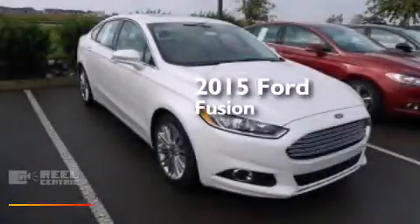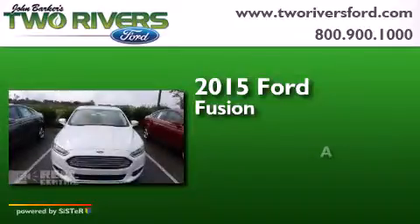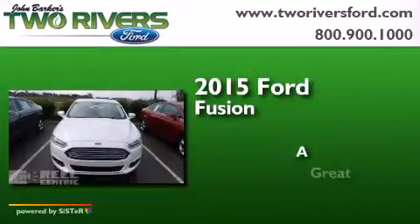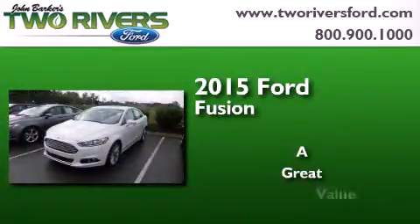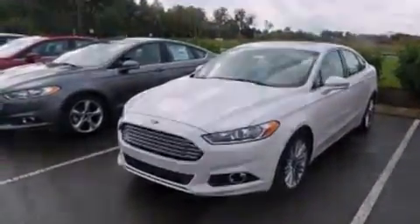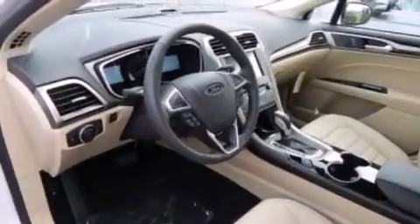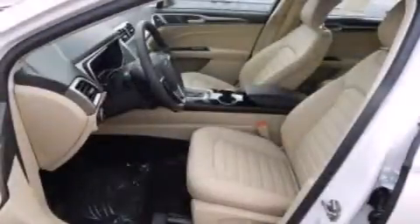This is a brand new 2015 Ford Fusion. Its top features include Bluetooth cell phone integration, a rear view camera, and XM satellite radio.